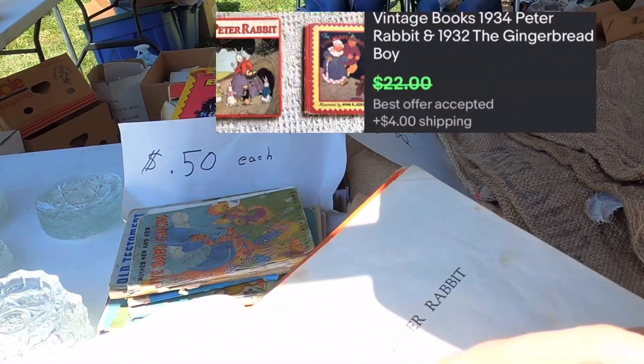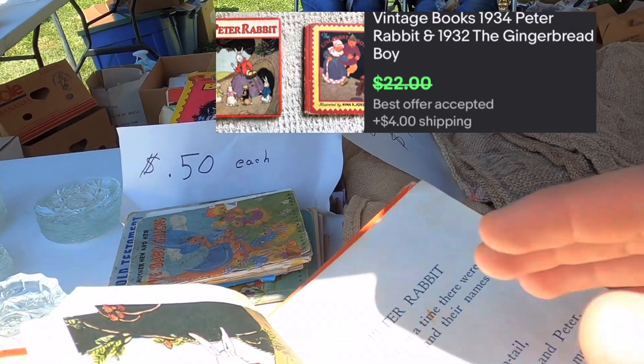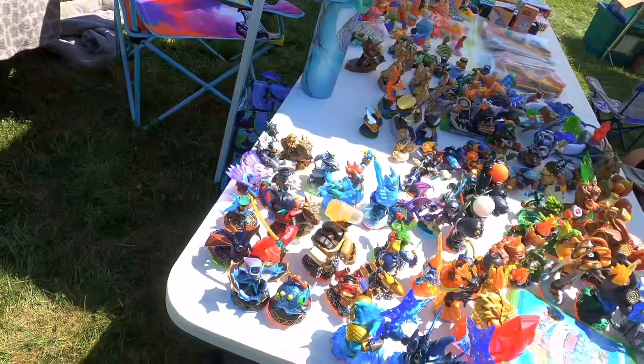In this condition, the 1934 Peter Rabbit book isn't really that desirable, but ones in good condition go for around 10 to 20 bucks.